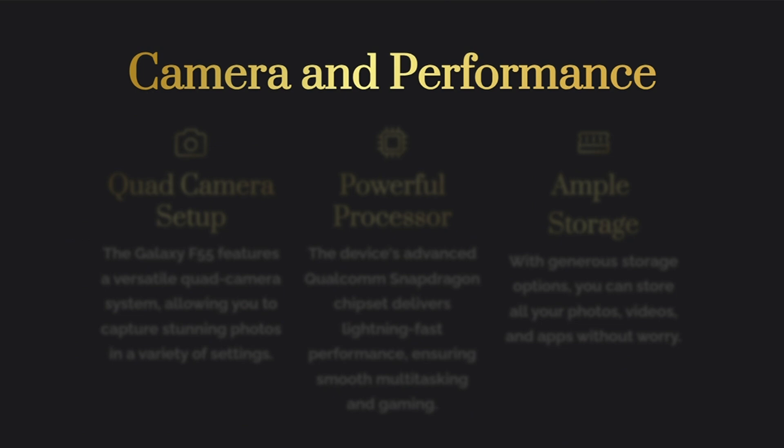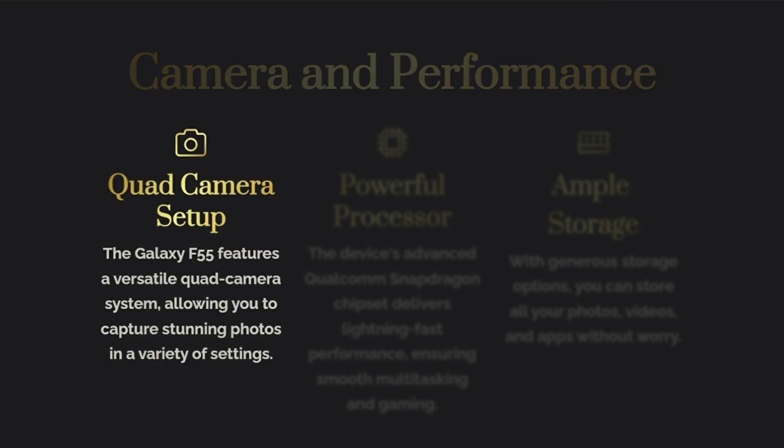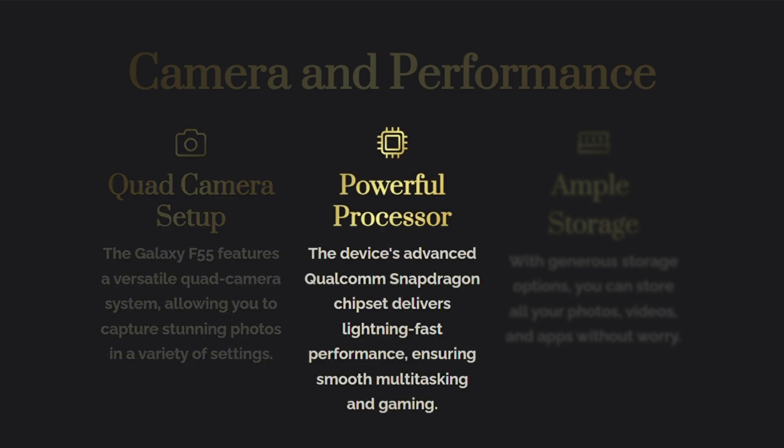Number 3: Specifications. While the key specifications of the Galaxy F55 have not been explicitly mentioned in the search results, it's worth noting that Samsung has revealed some features ahead of its launch. The device is expected to offer impressive performance, camera capabilities, and connectivity options.